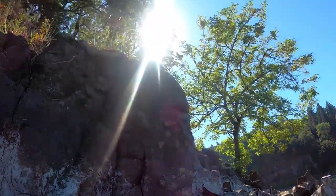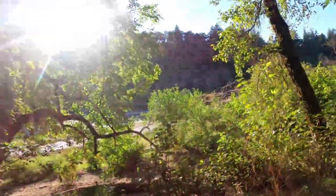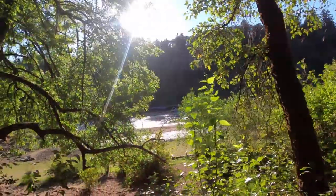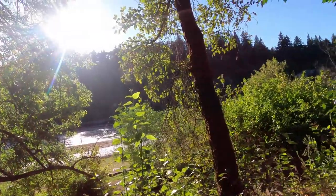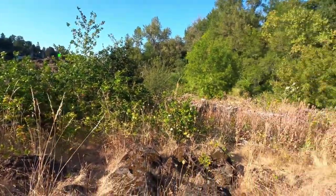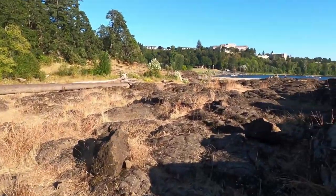People bring their music and enjoy themselves here. This is the area where people swim. It's a beautiful spot, and you can also walk around the whole island.